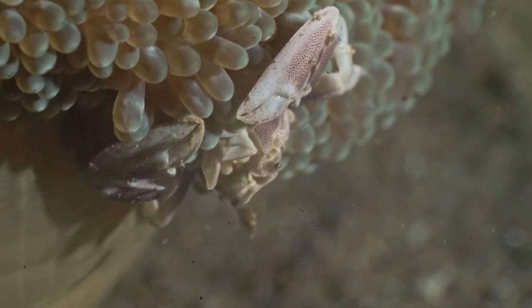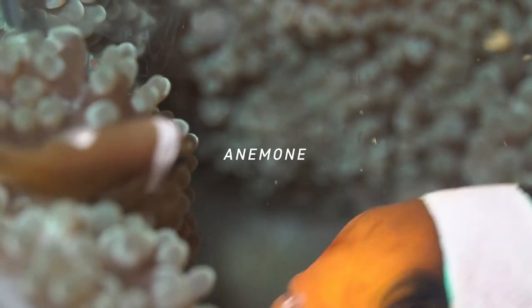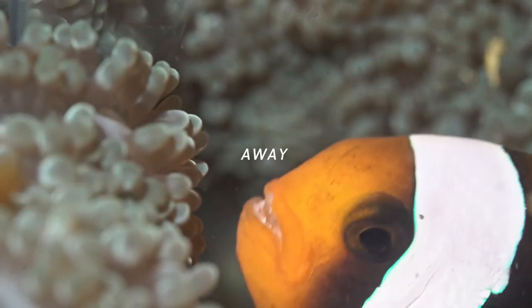Like the porcelain crabs, the clownfish removes the parasites and debris from its host, while the anemone provides shelter from Nemo's predators.